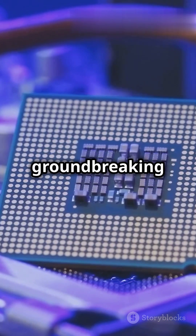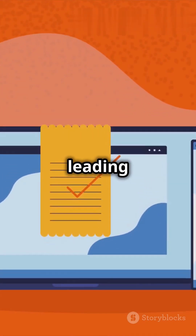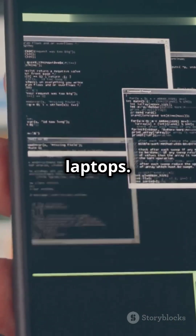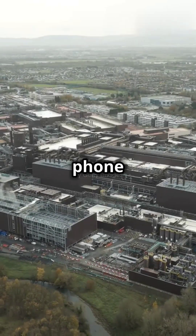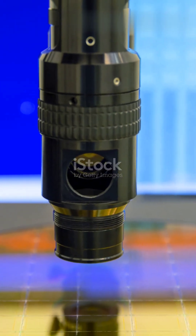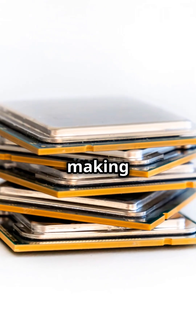This groundbreaking chip set the stage for the tech revolution, leading to the powerful processors we use today in our smartphones and laptops. So next time you swipe your phone, remember the little 4004 that started it all. Thanks Intel for making big things come in.